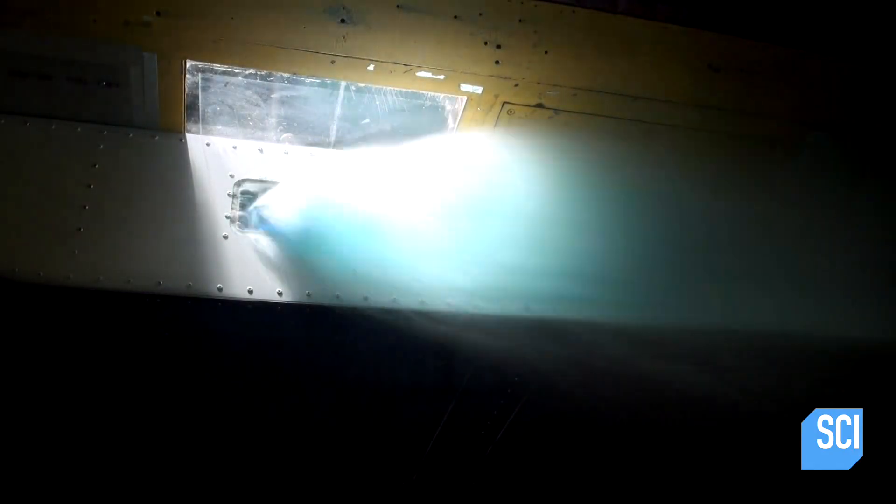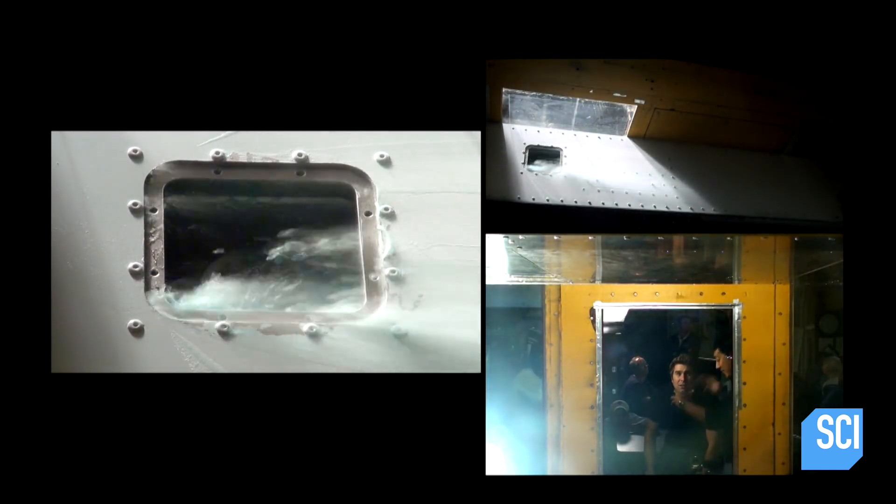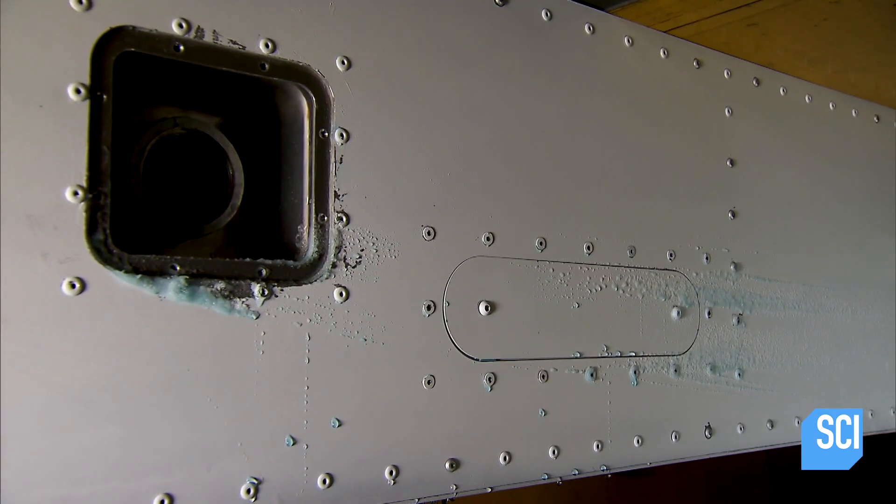As soon as the liquid exits the aircraft, it's ripped away by the shearing force of the wind, and despite the bitterly cold air temperatures, it's unable to form the mythical slice of ice. These are the results of our complete release test — we dumped the entire contents of the waste tank.